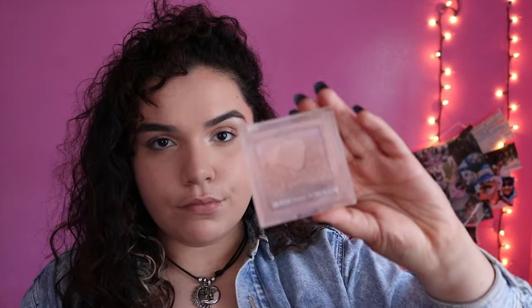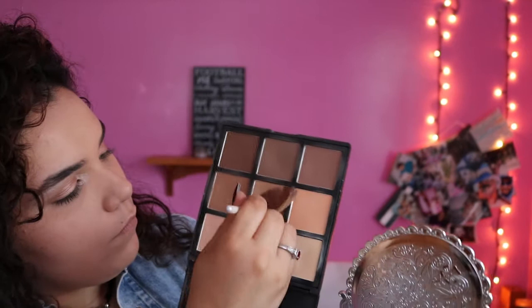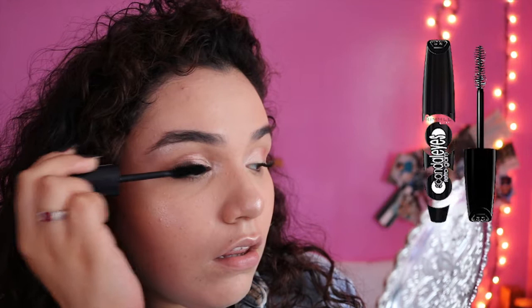Then I'm taking my Physicians Formula highlighter and also the highlighter in my 9C palette. This combination — let me just tell you — it gives it to me. If you watch Desi and Katie, yes, okay. Then I'm taking Scandal Eyes mascara, which I love — it's my favorite.